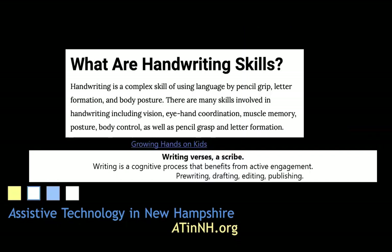The website Growing Hands on Kids states that handwriting is a complex skill of using language by pencil grip, letter formation, and body posture. There are many skills involved in handwriting including vision, eye-hand coordination, muscle memory, body posture control, as well as pencil grasp and letter formation.